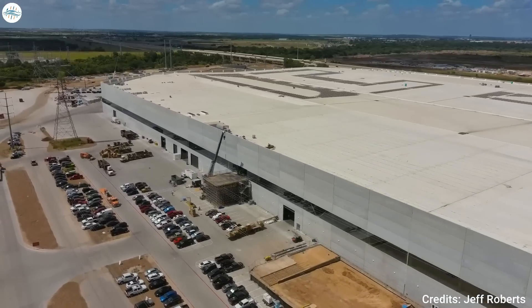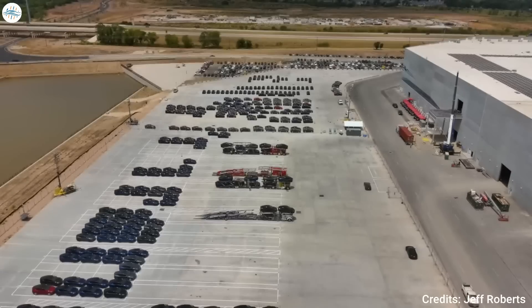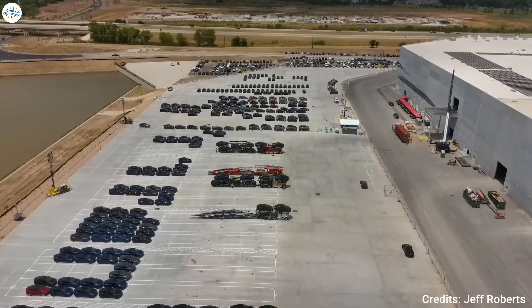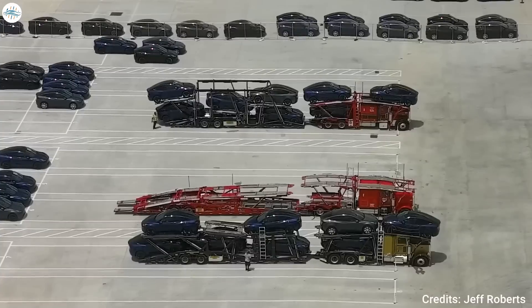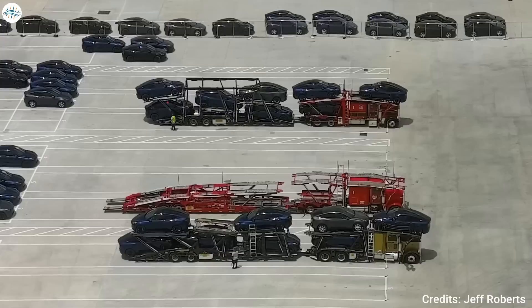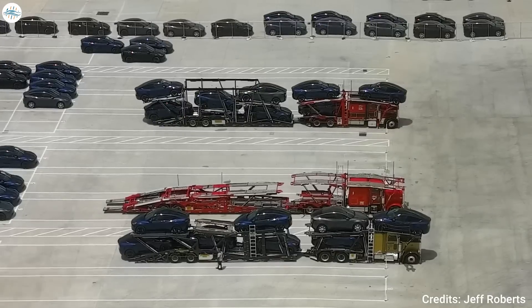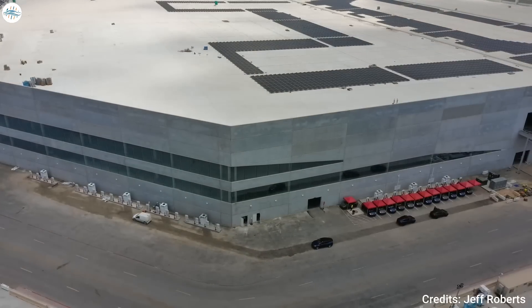One of these drone operators is Jeff Roberts, who has been flying over the Giga Texas site since its earliest days. As noted by Roberts in a recently uploaded video, Giga Texas appears to be shipping out larger numbers of Model Y vehicles. This bodes well for the facility and Tesla's Model Y deliveries this third quarter, as Giga Texas's vehicles could help add to the output of the Fremont factory.